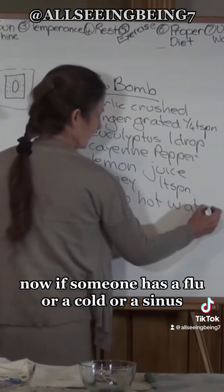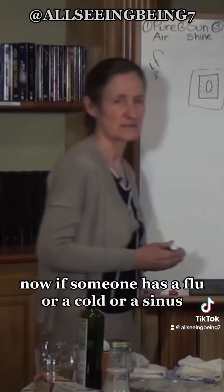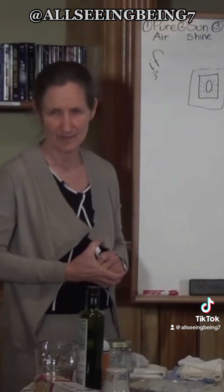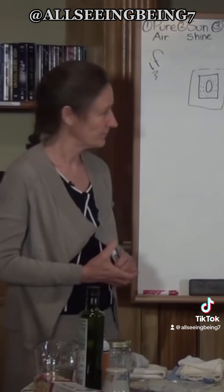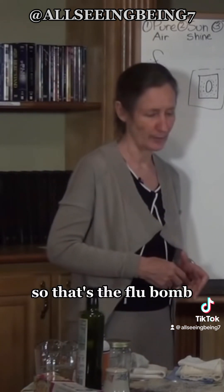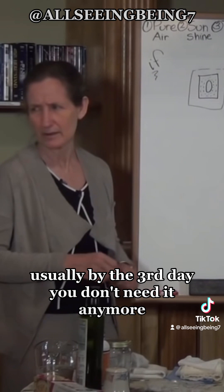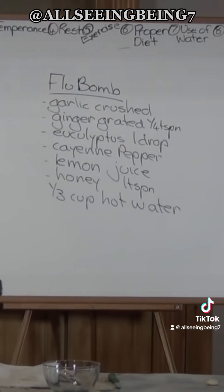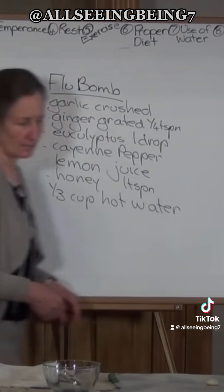If someone has a flu, cold, or sinus issue, it's usually taken three times a day. Usually by the third day you don't need it anymore — that's quick. It's quite potent but it works.